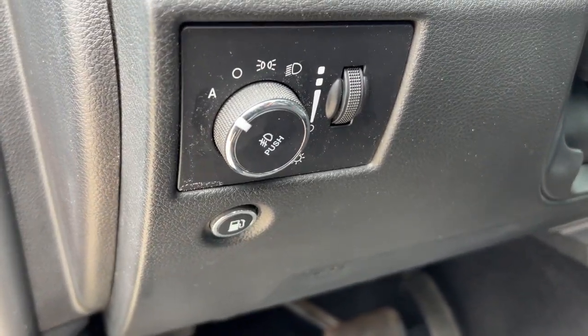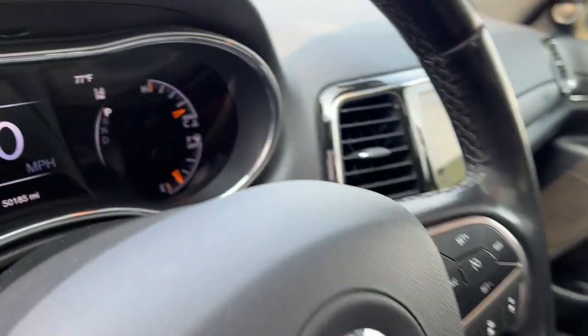Panoramic roof, navigation system, keyless entry, moonroof, power passenger seat.